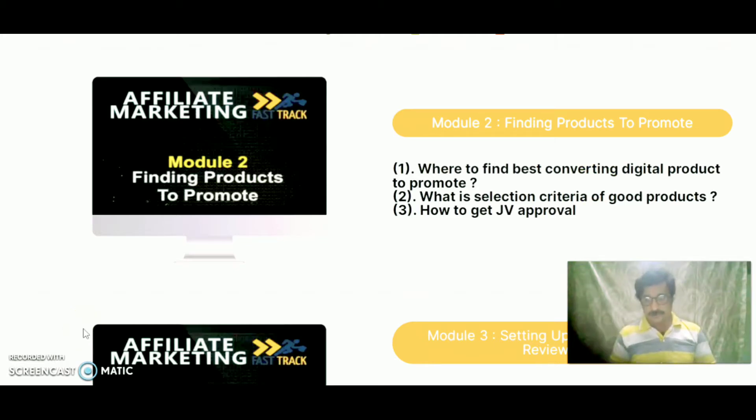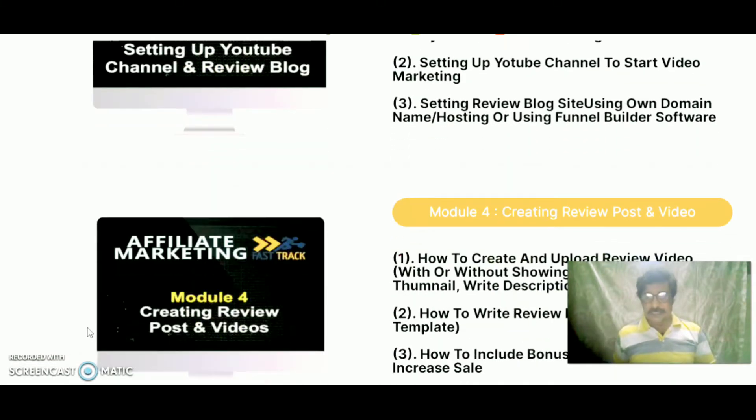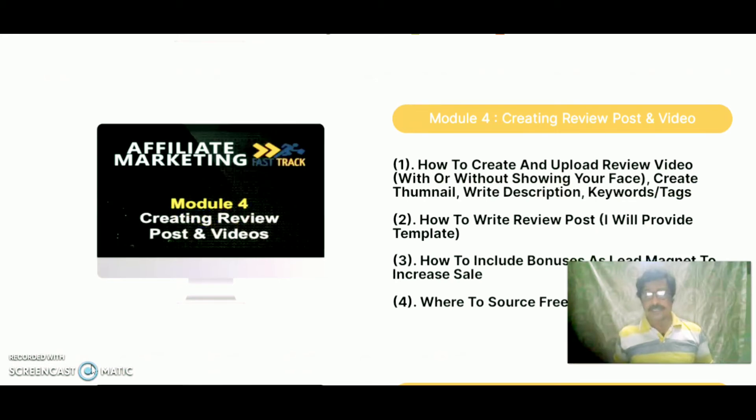Module 3 is setting up YouTube channels and review blogs: why use YouTube and blogs to make money with affiliate marketing, setting up YouTube channels to start video marketing, and setting up review blog sites using your own domain name and hosting or using funnel builder software. Module 4 is creating review posts and videos: how to create and upload review videos without showing your face.